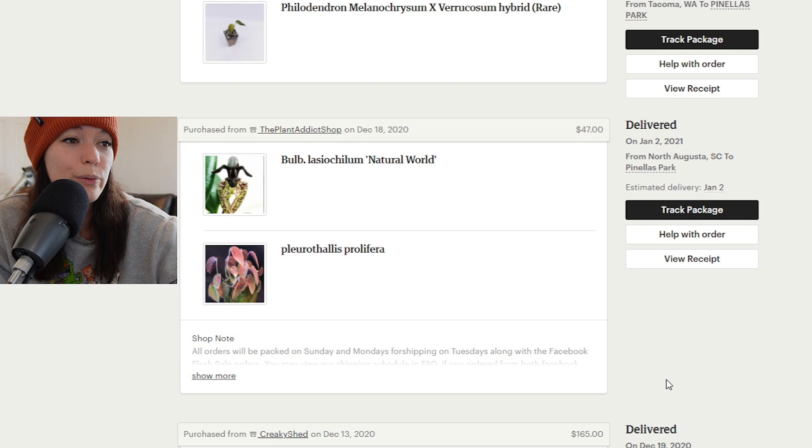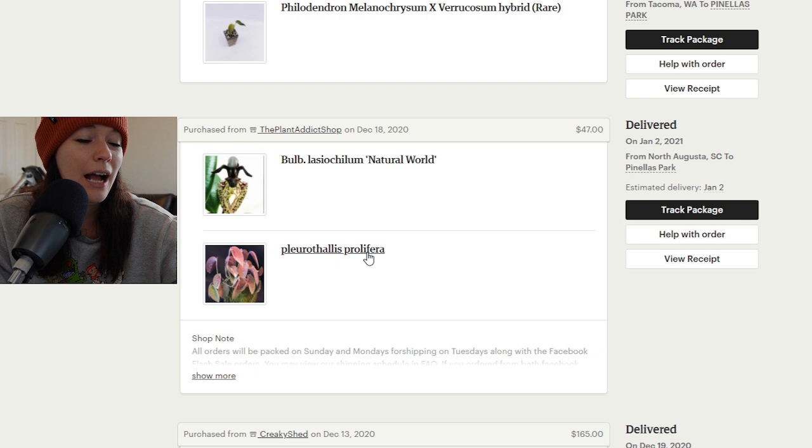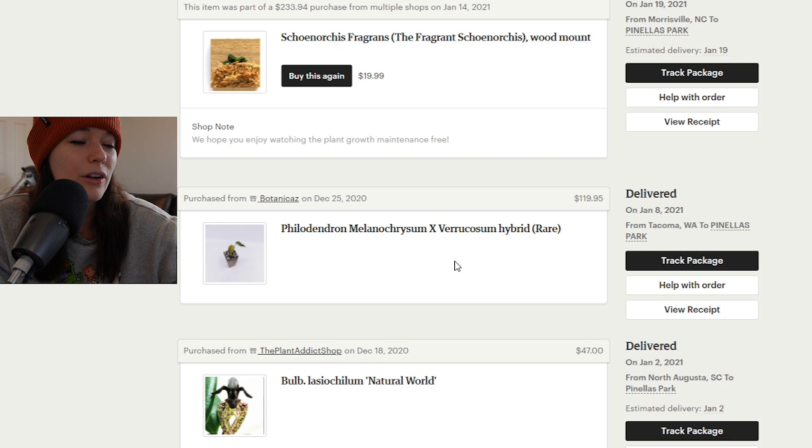Next up I have two orchids that are not with us today. I think this was during the shipping delay period and these were both in the mail for a really really long time. I bought this pleurothallis with Ashley — we bought it as like a twin gift; we thought it would be cool to have sister plants. It spent a couple of weeks in the mail and it was just bad packaging — it was just a bad experience overall.